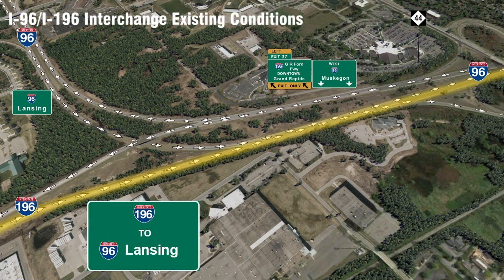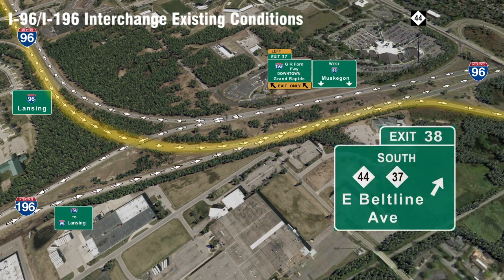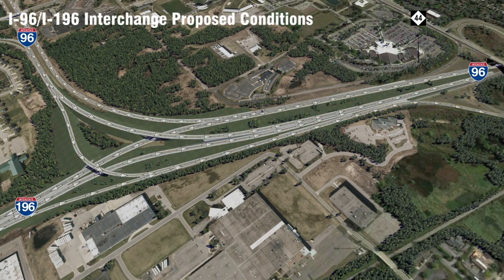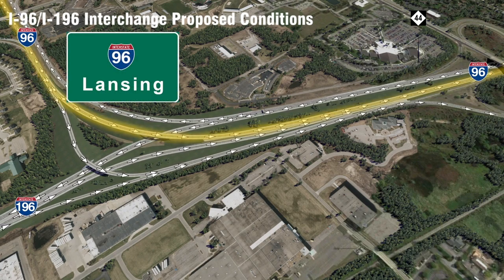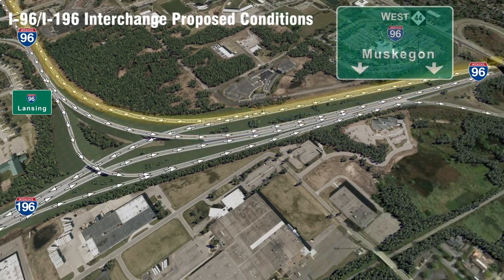The other major benefit of this project is reconfiguring where eastbound 196 joins up with eastbound 96. Currently, traffic exiting to the Beltline conflicts with through traffic, and we will flip that and create dedicated exit lanes for eastbound 96 as well as eastbound 196 to the Beltline. This will greatly improve operations, increase safety, and all this is being built with future expansion in mind.